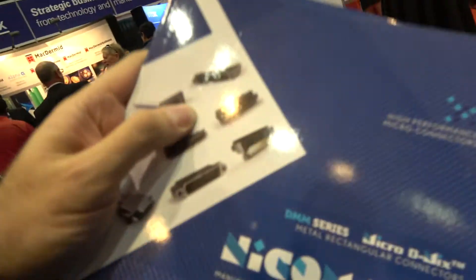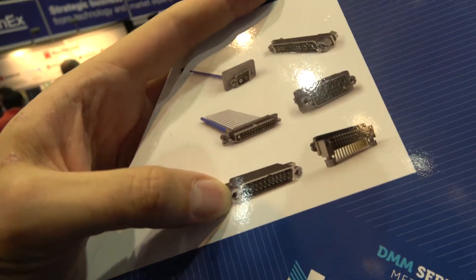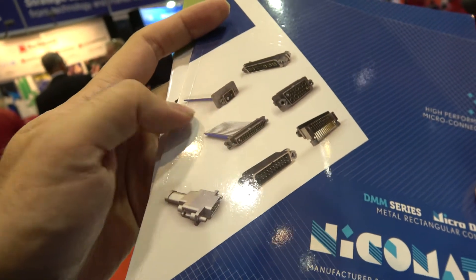The future of the printed electronics business looks outstanding, especially with the oncoming markets of sensors and wearables. The main business for years has been supplying membrane switch manufacturers with interconnect solutions — some of those connectors are more for military, which is a different division.